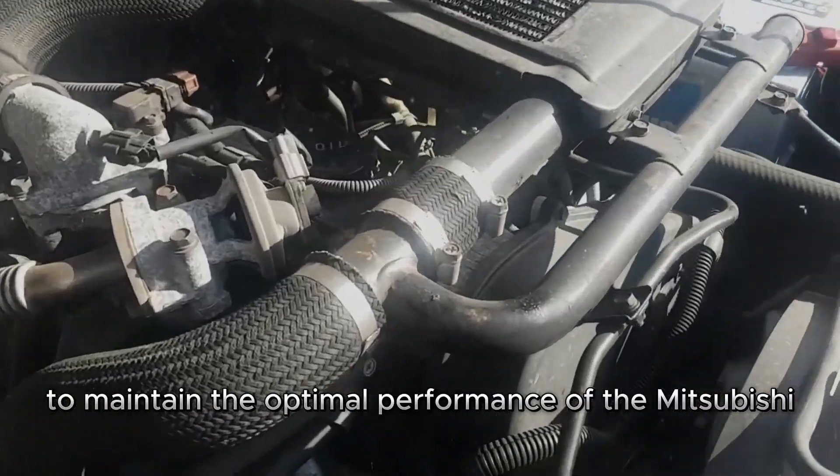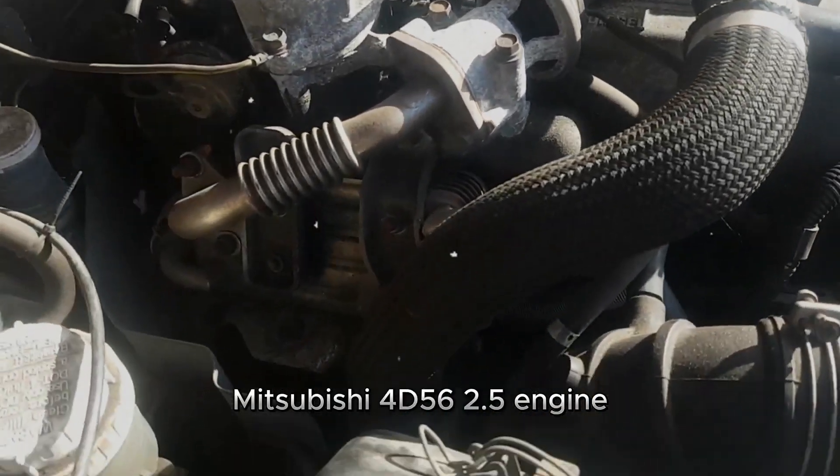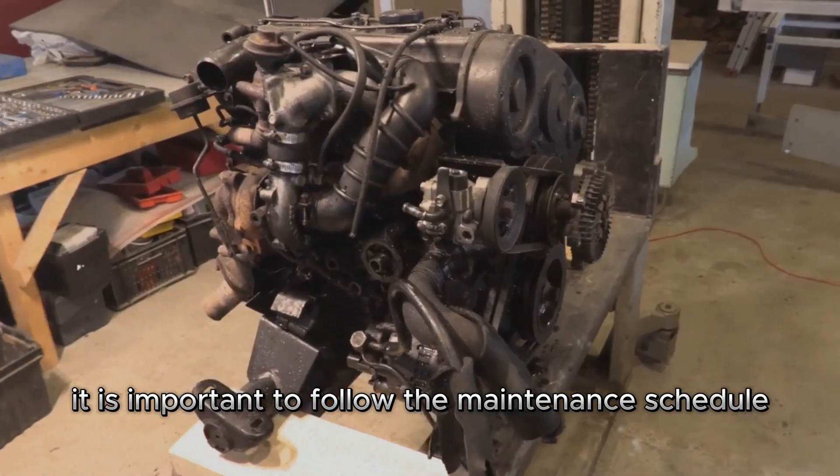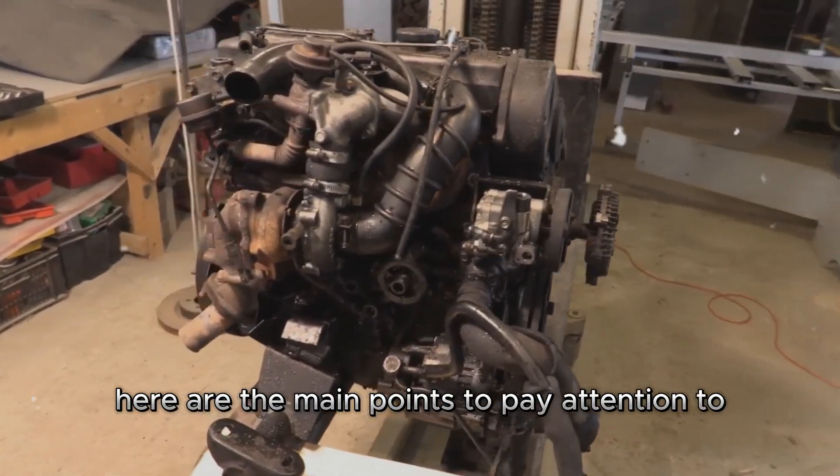To maintain the optimal performance of the Mitsubishi 4D56 2.5L engine, it is important to follow the maintenance schedule. Here are the main points to pay attention to.